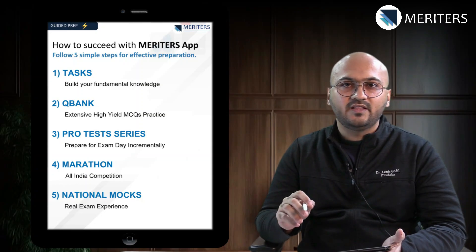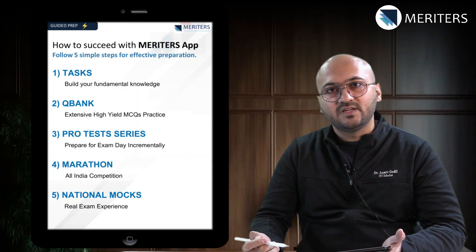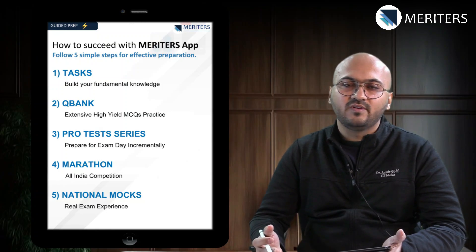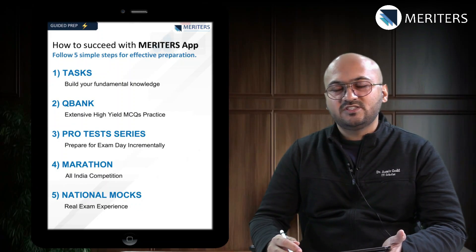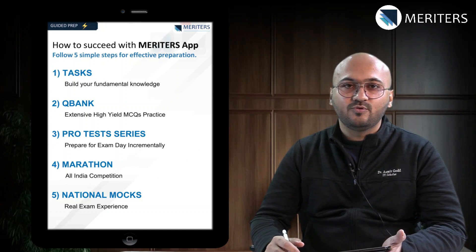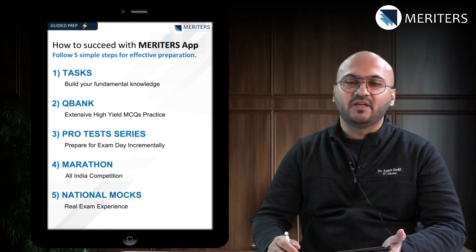Apart from that, if you have any queries while solving questions or doubts regarding any topics, you can always contact the faculty on the WhatsApp group — we are always here to help you. I hope with this in mind you will be able to channelize your preparation strategy in the right direction, and I hope we'll be able to help you achieve your dream seat in MDS. Thank you so much and good luck from Team Meritors.